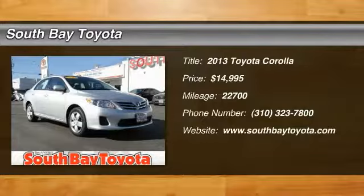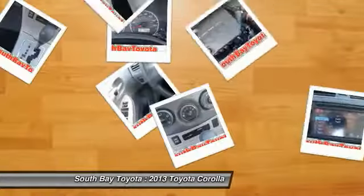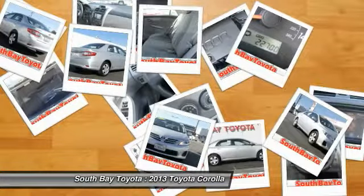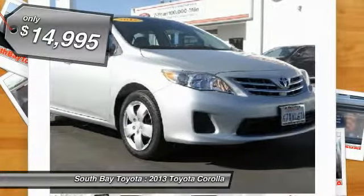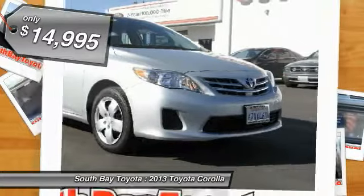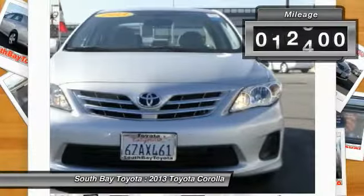South Bay Toyota, proudly serving Gardena, Torrance, Hawthorne, Carson, Compton, and surrounding California locations. The Silver 2013 Toyota Corolla is equipped with a 1.8L DOHC CSFI 16-Valve VVT-i 4-cylinder engine.